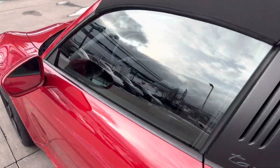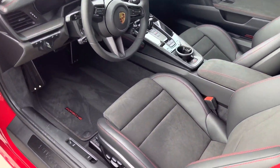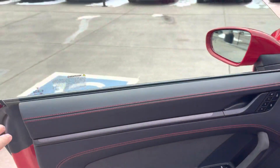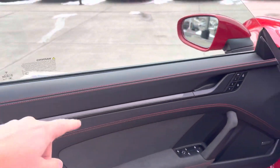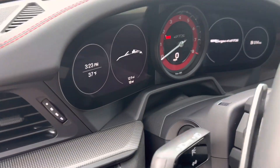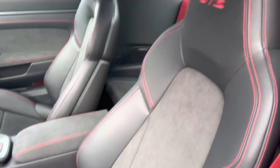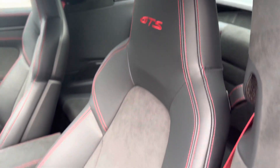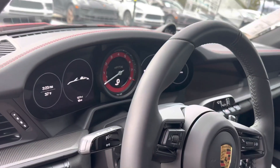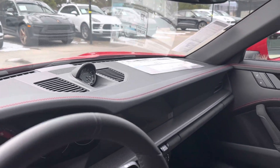Inside, we've got the Carmine Red GTS interior package. So Alcantara Race-Tex on the seat centers and on the centers of the doors. Full black leather everywhere else with the red stitching. Nice carbon trim. 12 miles on it. Love when they do the little GTS logos there on the headrests — kind of ties in with the seat belts and the center gauge. Porsche Design clock on the Chrono. These things are just fantastic.